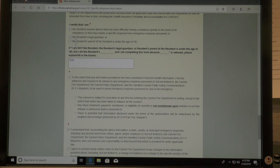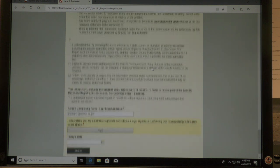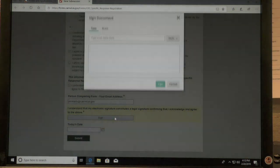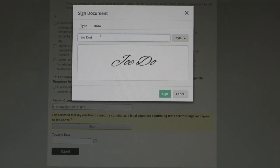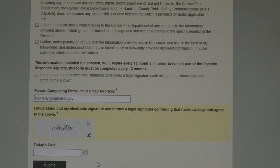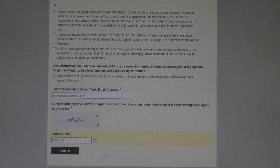At this point you'd answer the following questions and put a check by them, filling in any information that's required. After completing that, at the bottom you'd put your email address of the person completing the form. Then you go to the signature box, click on it, and you can either type or draw your name — whichever one you want to do. In this case we'll just type it. Simply hit Sign and it'll put it in the box for you. Put today's date and then hit Submit.